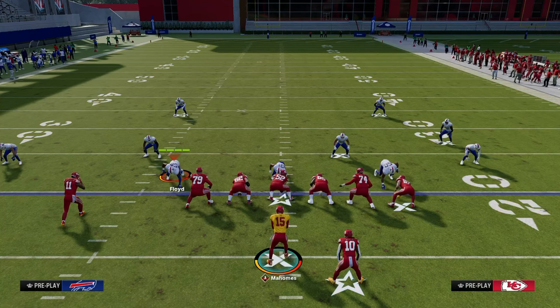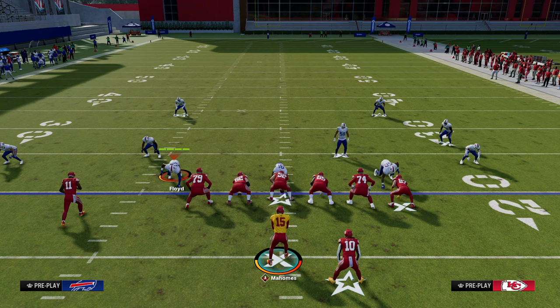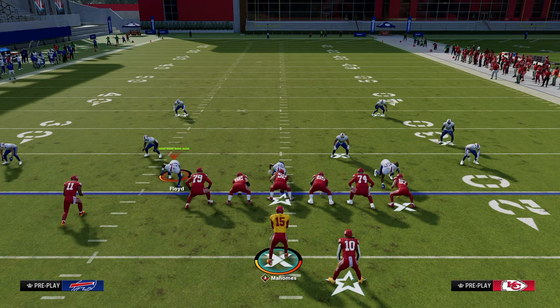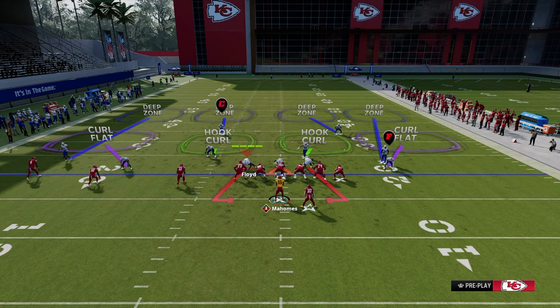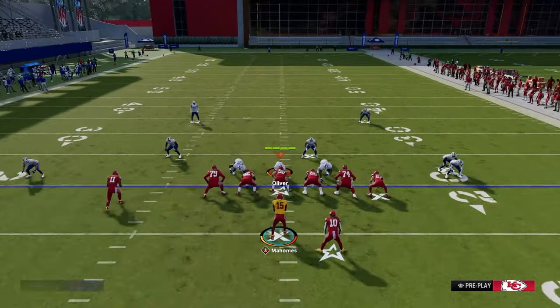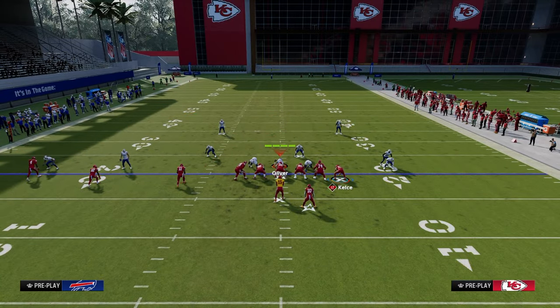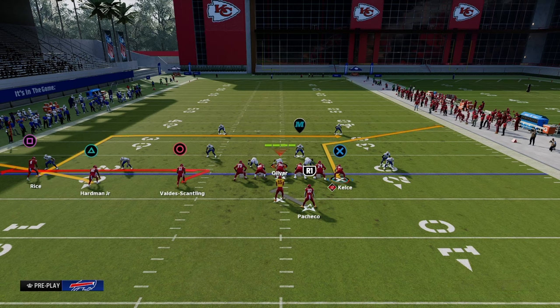Once we get them out of man coverage, typically the defense you're going to start seeing is cover three to the trip side and cover two to the tight end side. If they're running a lot of cover four to the tight end side, this is where we go to the next setup. This next setup is really universal. You're going to need a tight end apprentice corner, flat the middle trips receiver, zig the outside trips receiver, smart route an in route for the outside trips receiver, zig the inside trips receiver, and streak the running back. This route combo is really effective against cover four or cover three.